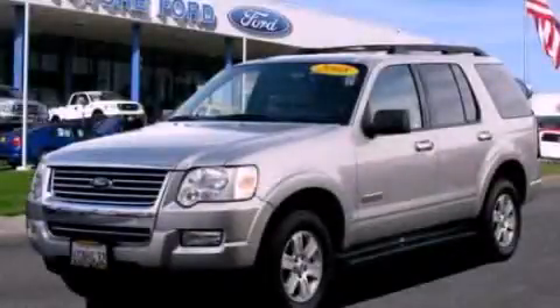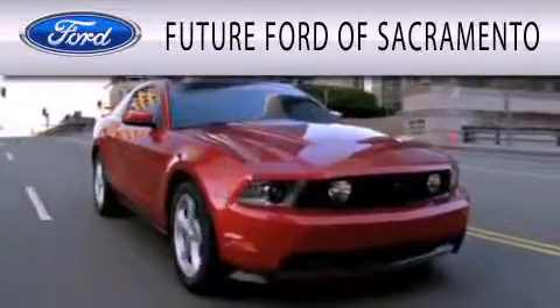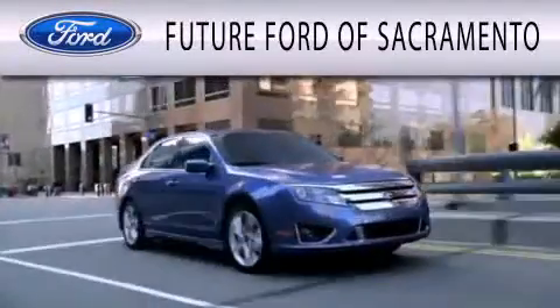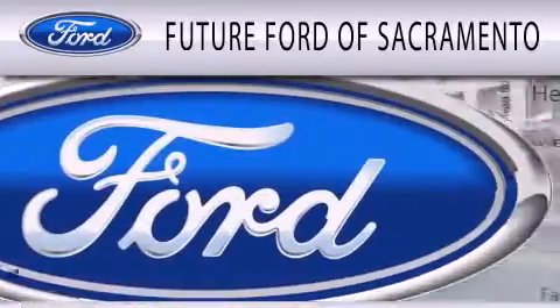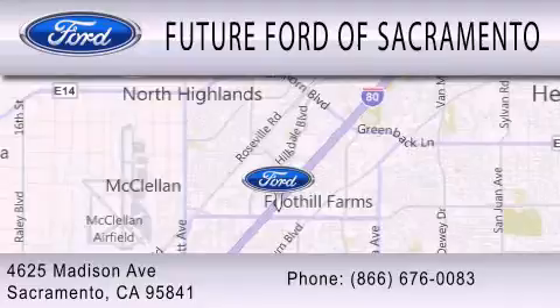This vehicle won't last long at this price — call in and arrange a test drive now. Future Ford of Sacramento is dedicated to doing everything possible to ensure that the experience you have selecting your vehicle is as pleasant as possible. We are located at 4625 Madison Avenue in Sacramento.